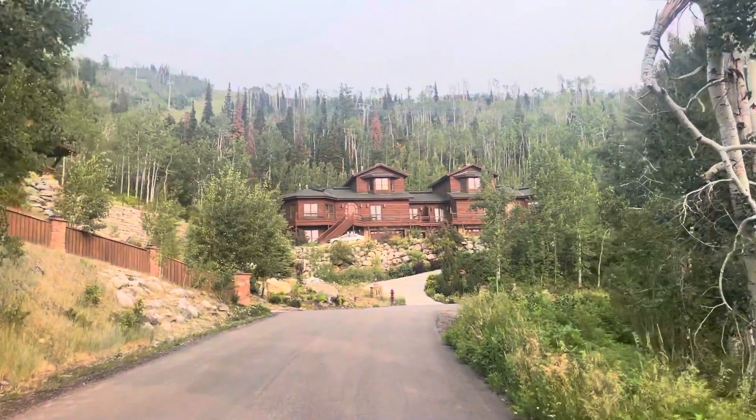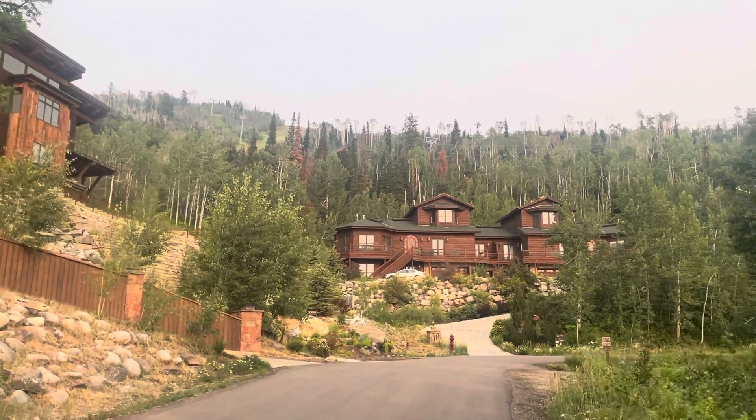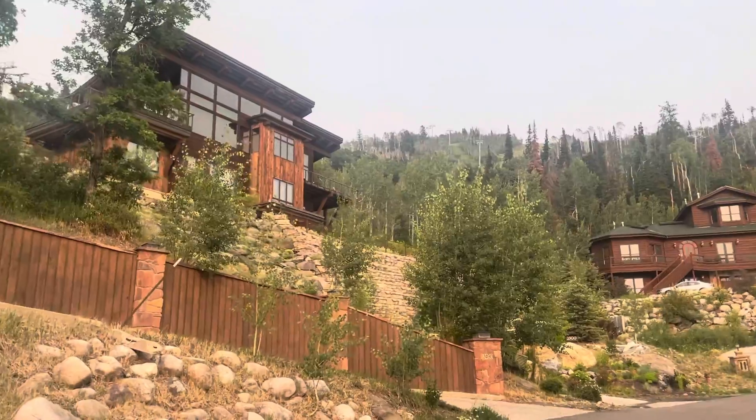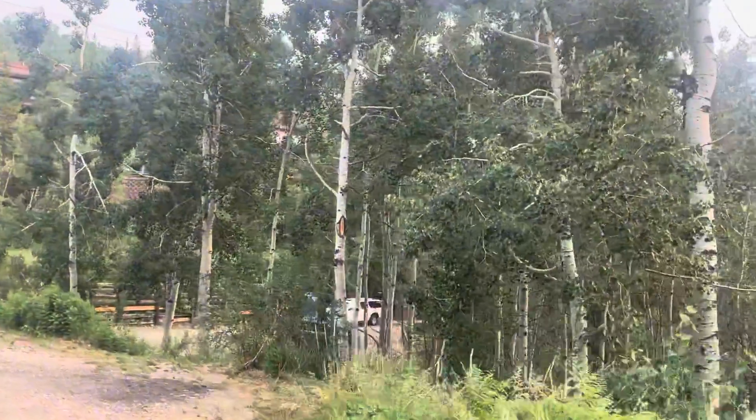Biking in Steamboat Springs, part two. You can see the ski run up there on the left, way up there. And we got some nice big houses and aspen trees right there.